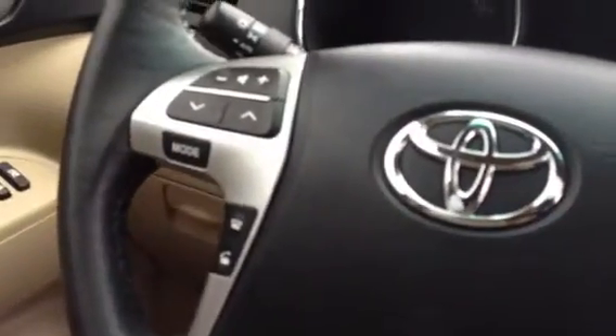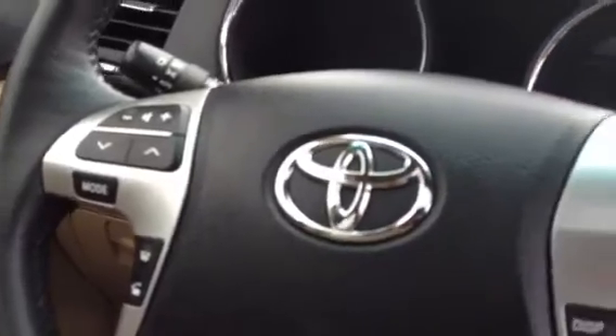It has your Bluetooth on the steering wheel and your audio controls. You can do Bluetooth streaming with this with your iPod. Automatic headlights.